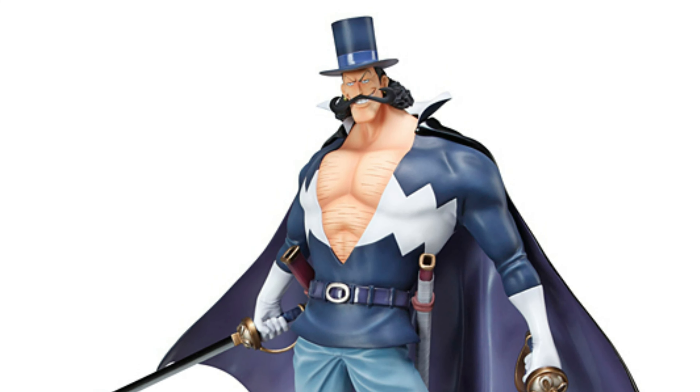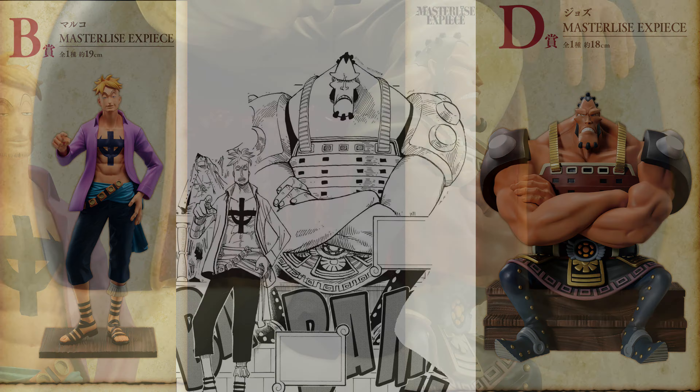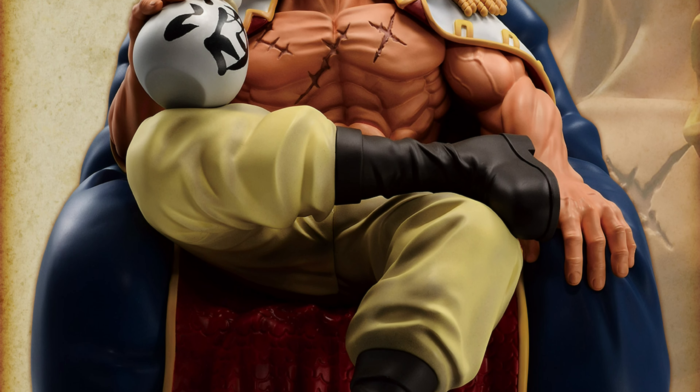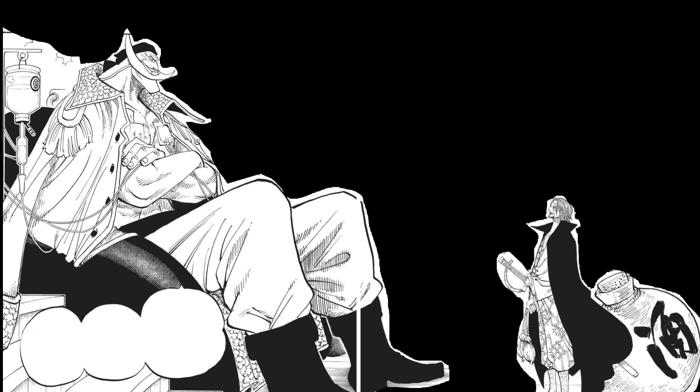I'm not sure if this is taken from a specific moment, but I did notice that the poses that Jozu and Marco are both in are taken from the part when Shanks goes to Whitebeard's ship. Jozu's sitting there like that and Marco's right by him doing this exact pose. So those are taken from specific moments, and I guess Whitebeard too, except he doesn't have the bandages and stuff hooked up to him.